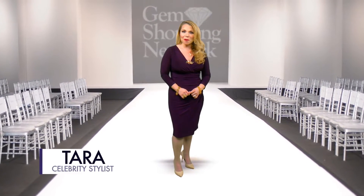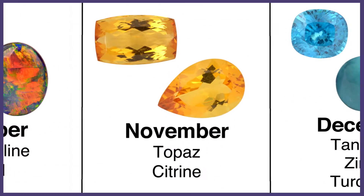Hey there, this is Tara, celebrity stylist for the Gem Shopping Network. It is November and you know it's time for the birthstone. The birthstone of November is the citrine.